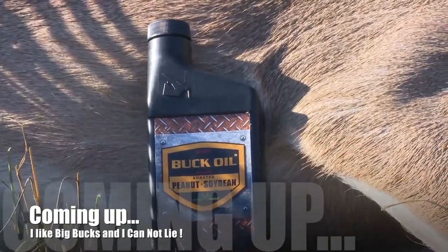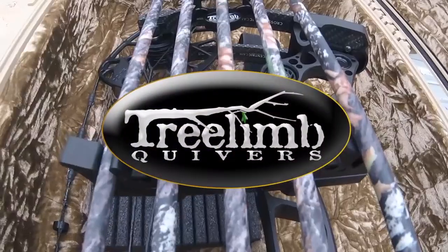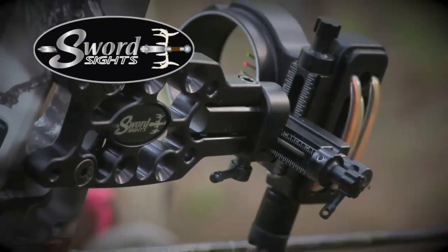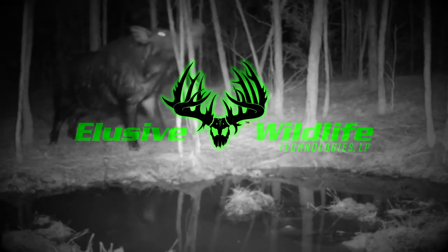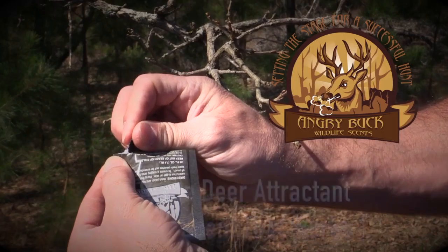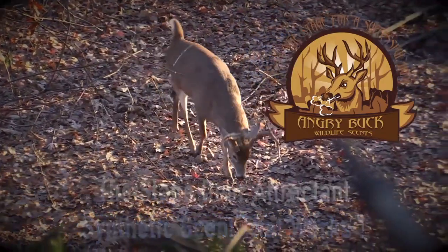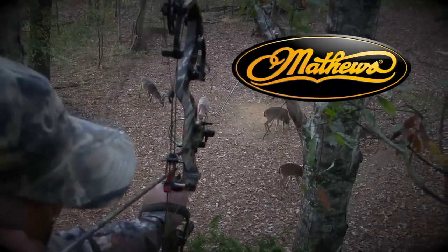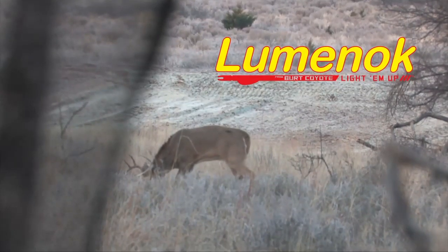Closing the Distance is made possible by Tree Limb Quivers — there's only one Tree Limb Quiver. Sword Sights — sharp solutions in aiming. Elusive Wildlife Technologies — taking the elusive out of wildlife. The Staged Deer Attractant — finally, a synthetic scent that works. Matthews Archery. And by the amazing Lumini — can your arrow not do this?